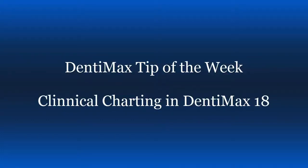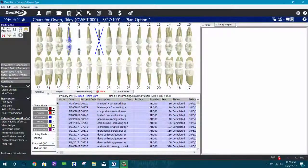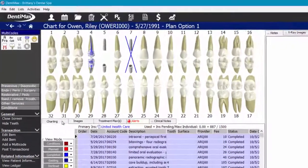Welcome to the Dentimax Tip of the Week. Today, I'm going to be addressing some concerns about the new teeth in Dentimax 18 and if they still function as easily as the ones you've seen previously. To answer your question — yes, they absolutely function the same. They just look a lot nicer.